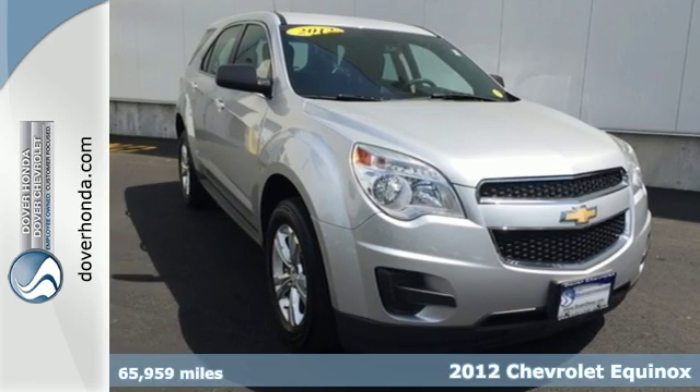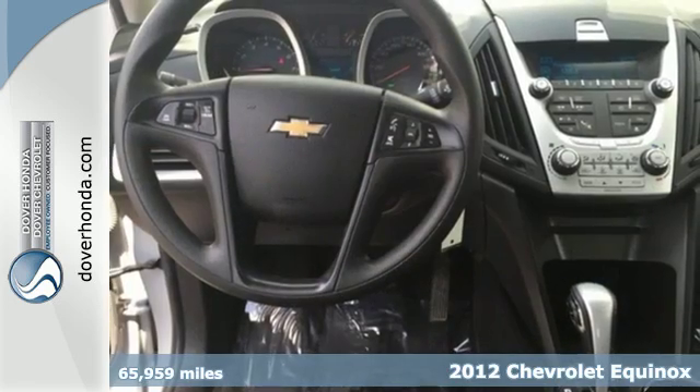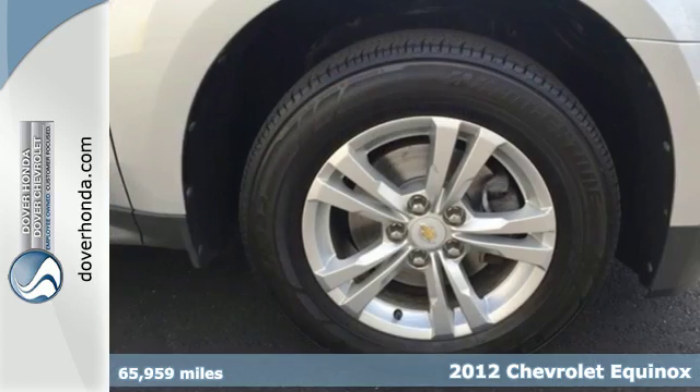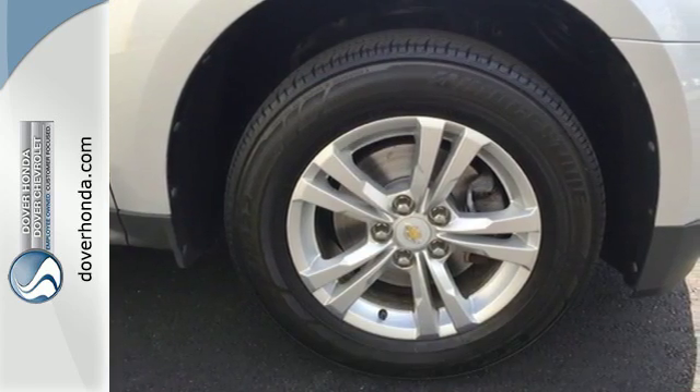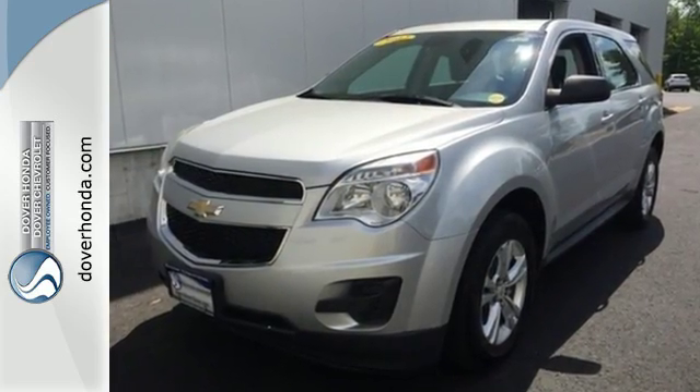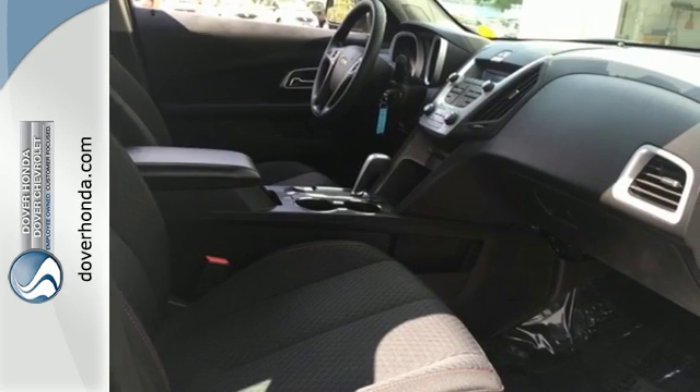Here's a 2012 Chevrolet Equinox. One comfortable ride, this Equinox comes with safety features such as four-wheel anti-lock brakes with brake assist, multiple airbags, stability and traction control, as well as the added protection of a tire pressure monitor, skid plates, and automatic headlights.